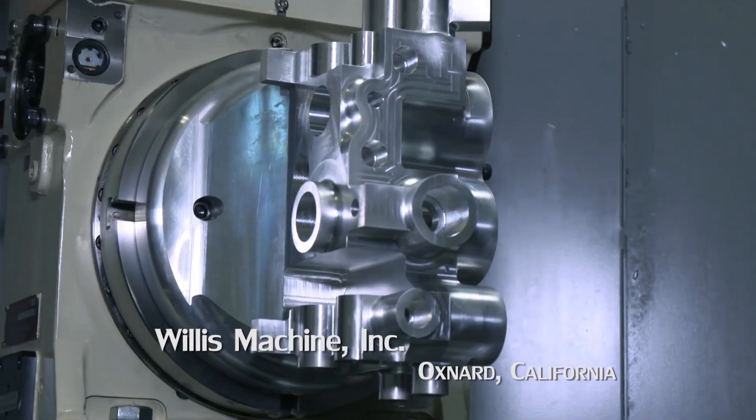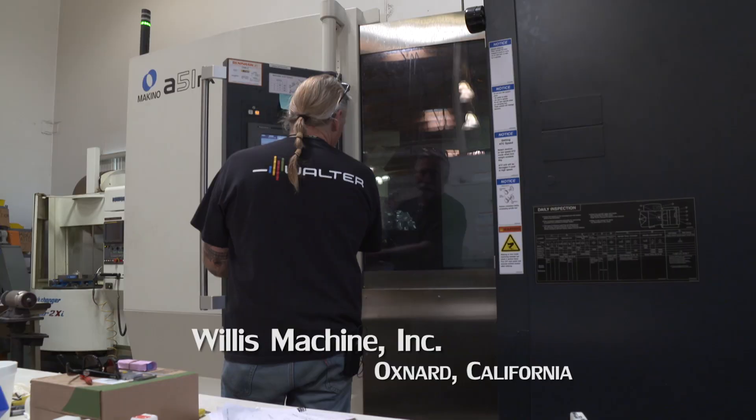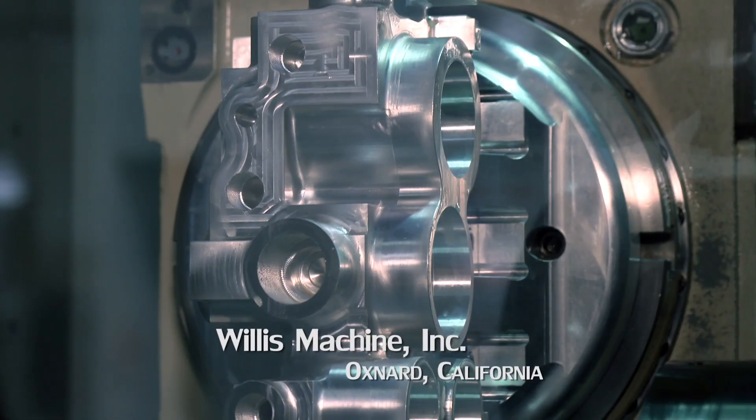We got a manifold to make — it's the most complex manifold that we've done to date. The first time I had code on the machine that I could run, that was pretty amazing. It's really cool, actually.